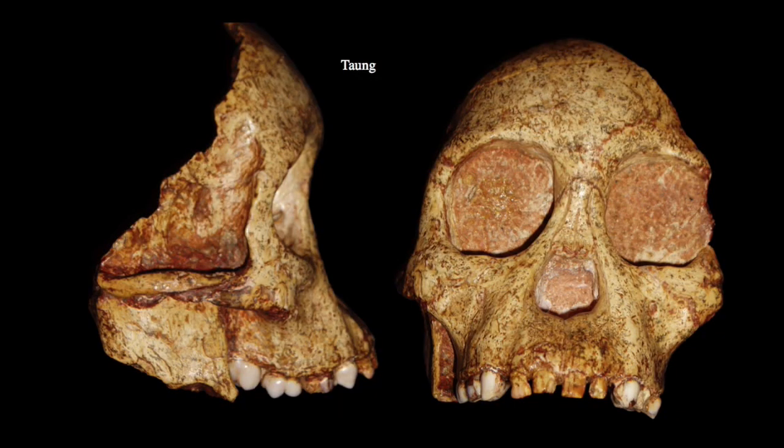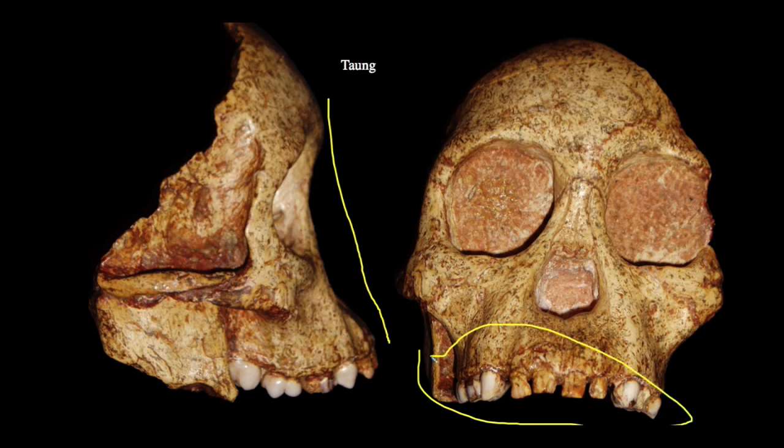Moving into the remains, we can first look at the Taung child in more detail. This was the specimen brought to Dart's attention that he argued represented a fundamental missing link between humans and apes — Australopithecus africanus, southern ape of Africa. The features he identified that made it so human-like was this very small, gracile, very vertical face. Now this is a young individual — very young in fact — with all deciduous dentition visible in the maxilla and mandible, which poses a challenge in interpreting what this specimen might have looked like as an adult.